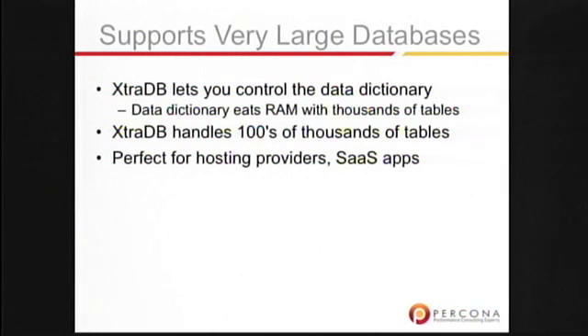A serious pain point for folks who have had tens of thousands or hundreds of thousands of tables was the fact that InnoDB would just eat memory until it was all gone, leaving many gigabytes of memory unaccounted for. We've solved that by letting you configure how much memory you want the data dictionary to use. This is great for SaaS apps or hosting providers.